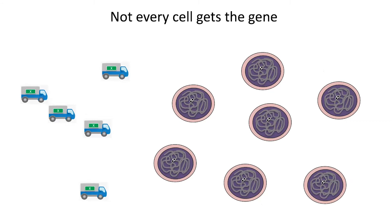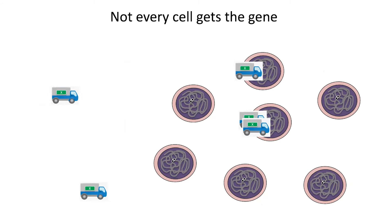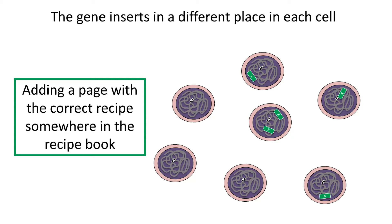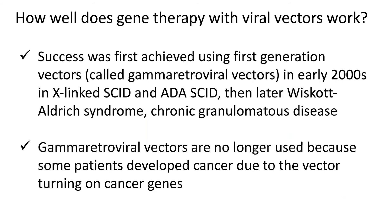A few things to note: not every cell gets the gene. When we take the hematopoietic stem cells and infect them with the viral vector, not every cell will get the gene, and some cells will get more than one copy. The gene also inserts in a different place in each cell, so we're not controlling exactly where it's going to go — it's sort of like adding a page of the correct recipe somewhere in the recipe book. The early experience was in the early 2000s, and some of the diseases successfully treated include X-linked SCID, ADA-deficient SCID, Wiscott-Aldrich syndrome, and chronic granulomatous disease.